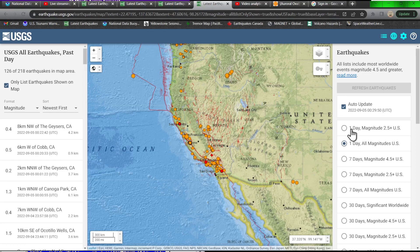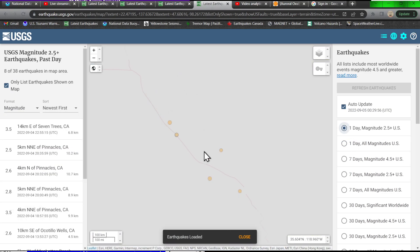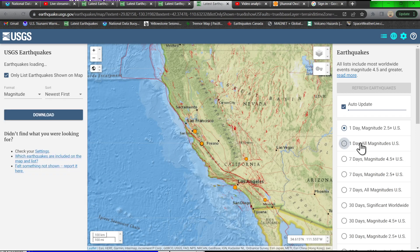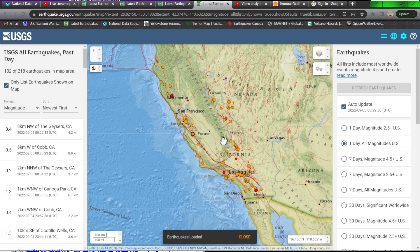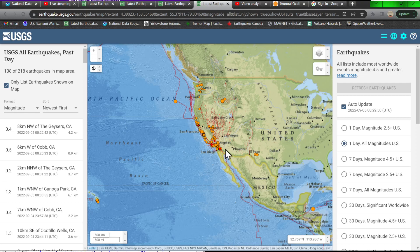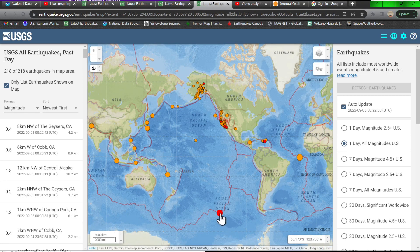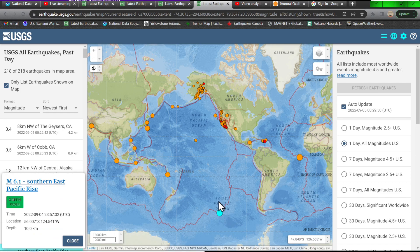The west coast has been lighting up as well. Looking at the 2.5 and above map, it shows some activity from the Bay Area southward along the plate boundary, and some movement outside of Mexico down along the San Jacinto Fault Zone. California has definitely been pretty active over the last 24 hours along the Pacific Plate and the North American Plate boundary, so heads up.